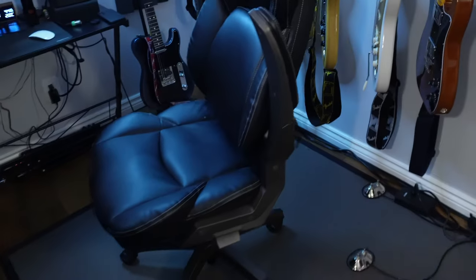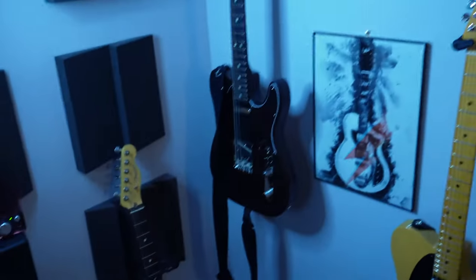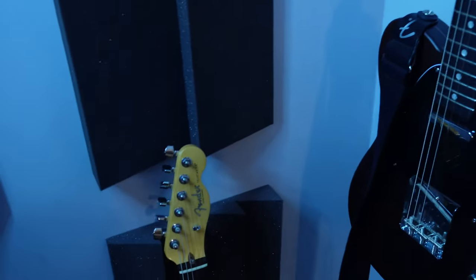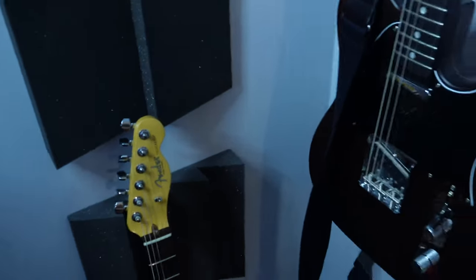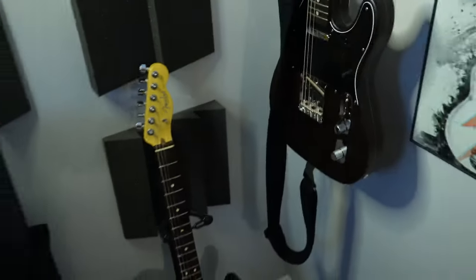We want to talk about the guitars and stuff. Let's look at this chair first — this is the kind of chair you need if you're playing guitar. You want one that has arms that go up and down. It's a La-Z-Boy kind — I got it at Costco. So let's start with guitars, let's take a look over here.